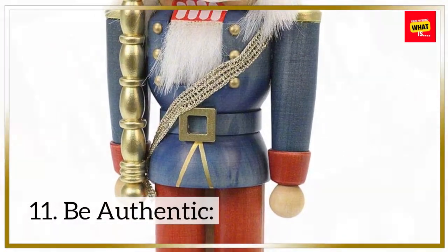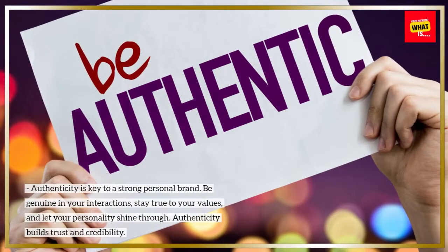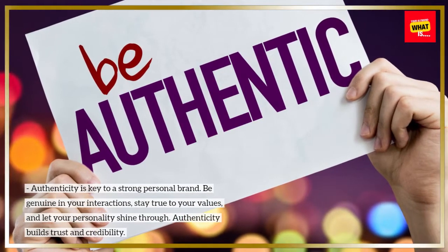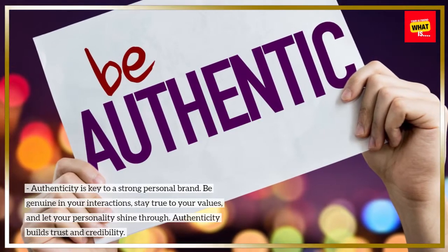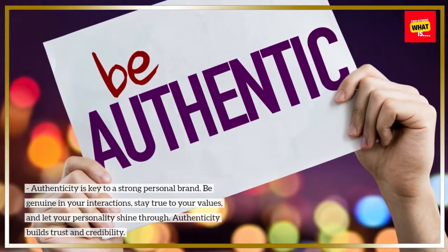11. Be authentic. Authenticity is key to a strong personal brand. Be genuine in your interactions, stay true to your values, and let your personality shine through. Authenticity builds trust and credibility.